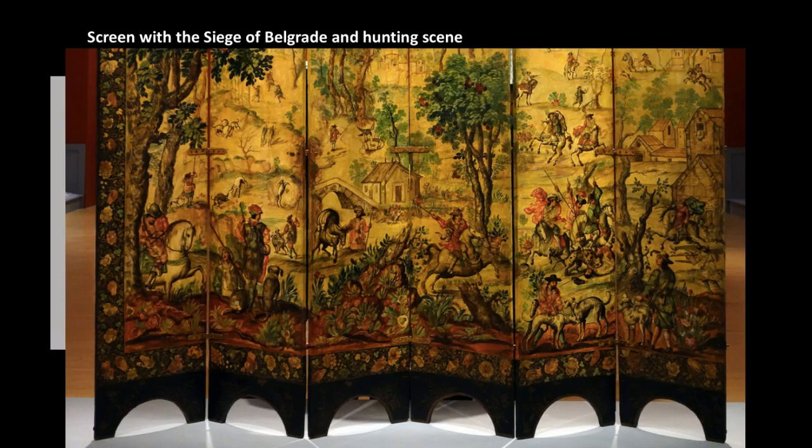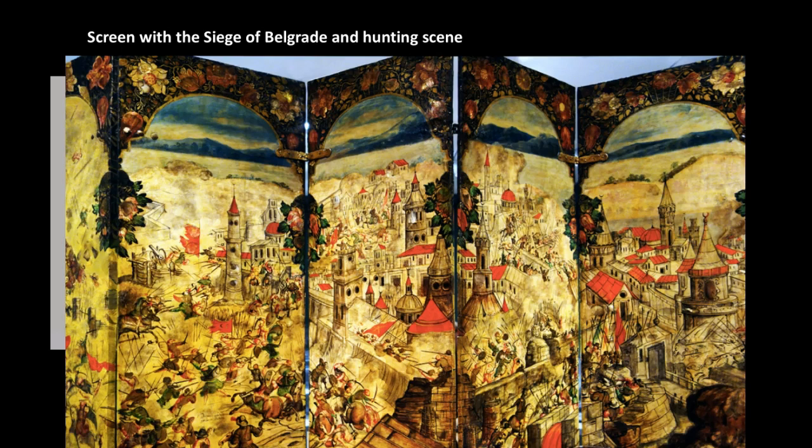As a single piece of art, the screen told the story of Spanish Habsburg power, and for those who viewed it, it communicated a message of inevitable continuity. The hunting scene side would cordon off the area where women would sit and chat, while the siege scene would face outward so that as visitors entered the palace room where the screen was, it would evoke a sense of the power and might of the Habsburgs, intimidating to those visiting the royal palace.